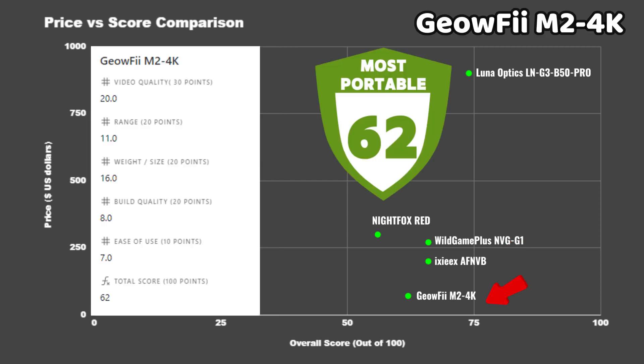The Geofy M24K came in a few points behind with 62 — not bad considering its $70 price. Main deductions came from build quality and video quality, mainly due to the weak IR illuminator. If you aren't going to be too rough on it and don't need to see that far, this one might get the job done for you.